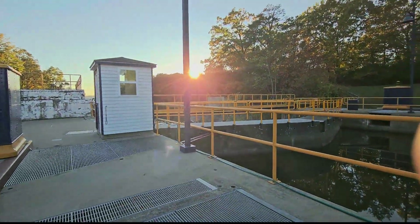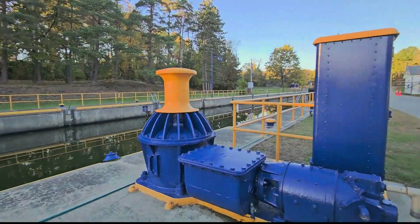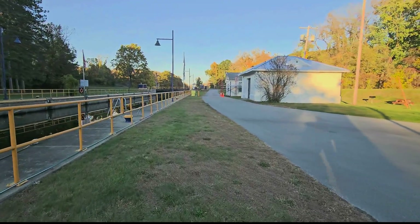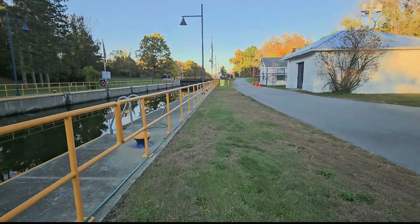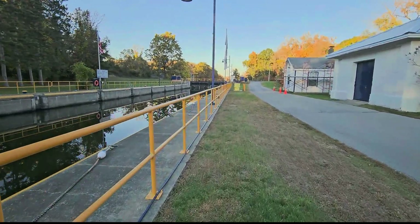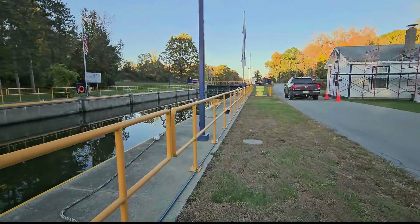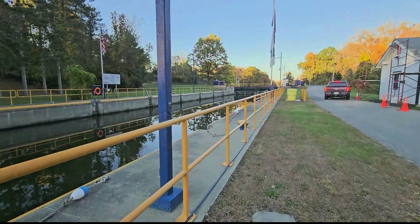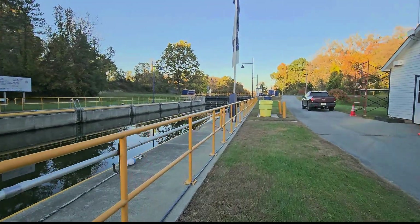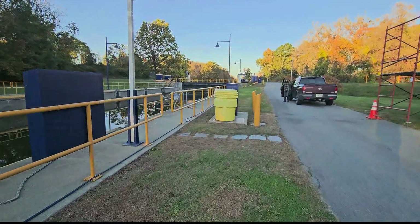We're hearing the water being pumped out, and we can see that the water line is dropping. I will just walk up to the continuation of this. I won't be able to stay through the whole process, because I'm assuming to bring all that water down to that lower level, it's going to take maybe an hour or more to do that.